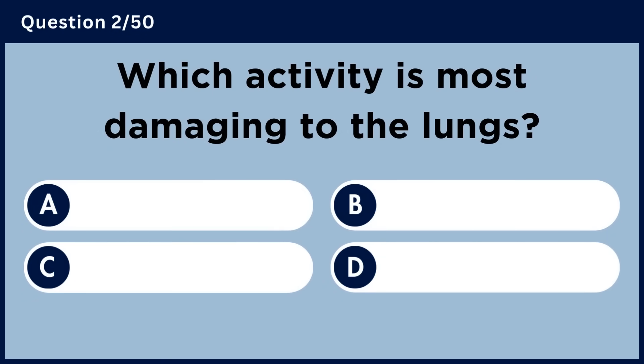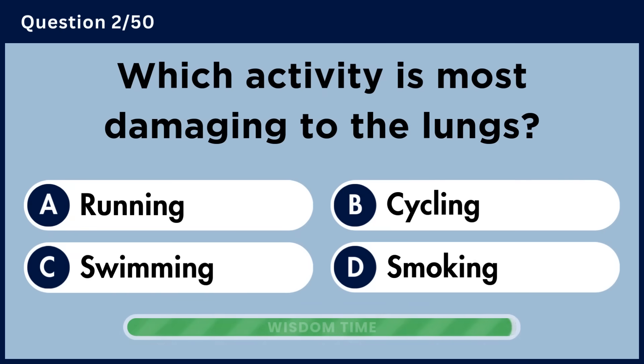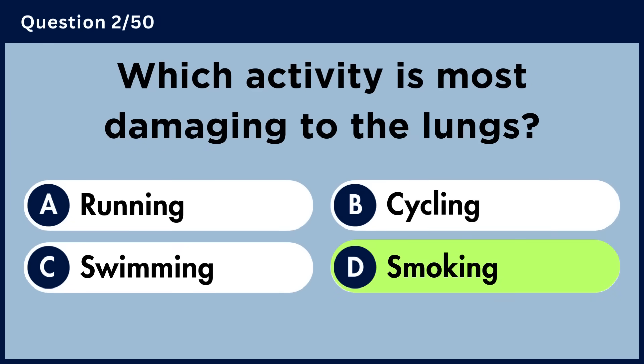Which activity is most damaging to the lungs? Answer D: Smoking.